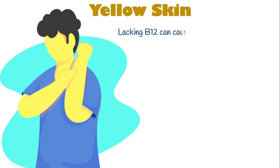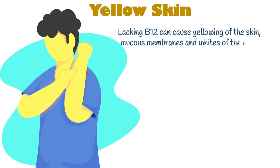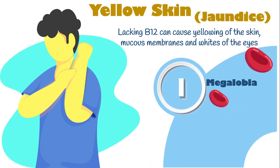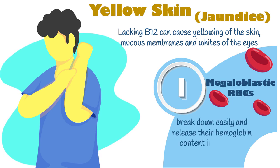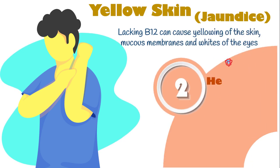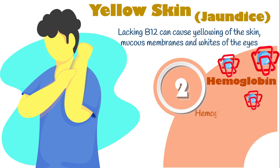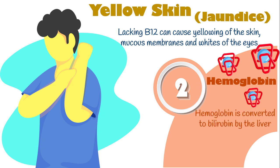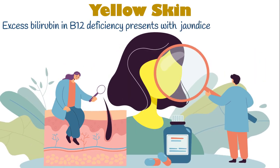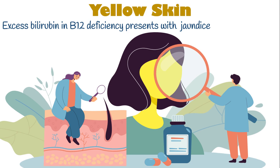Number two is yellow skin. Lacking B12 can cause yellowing of the skin, mucous membranes, and whites of the eyes, also known as jaundice. That's because immature megaloblastic red blood cells cannot survive long enough, thereby break down easily and release their hemoglobin content in the blood. Hemoglobin is a red protein which carries oxygen in the blood. It's then converted to a yellow-orange waste product called bilirubin by the liver. Excess bilirubin in B12 deficiency presents with a yellow tinge to the skin and whites of the eyes.